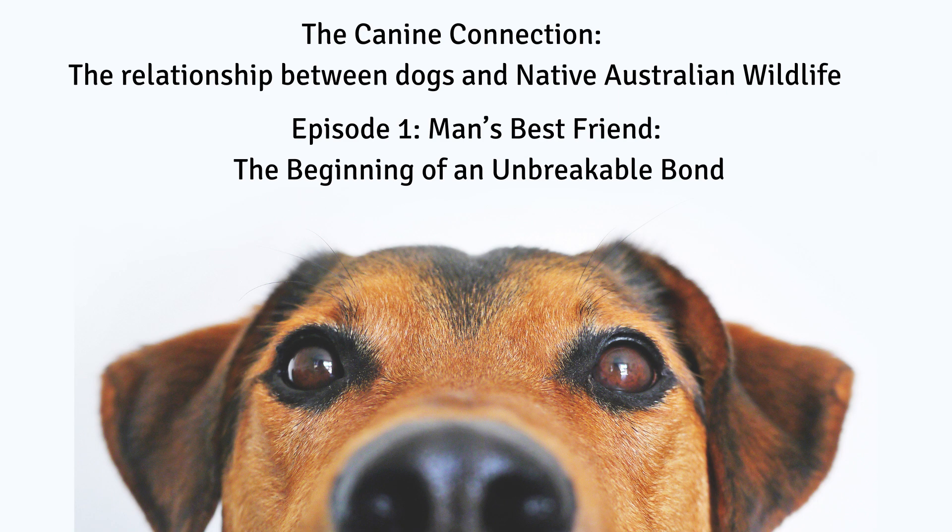Episode 1: Man's Best Friend — the beginning of an unbreakable bond.